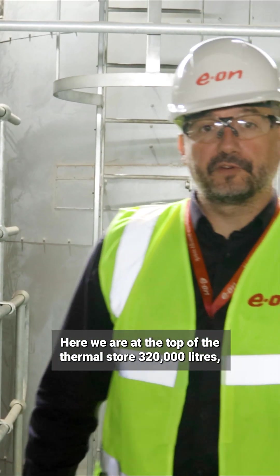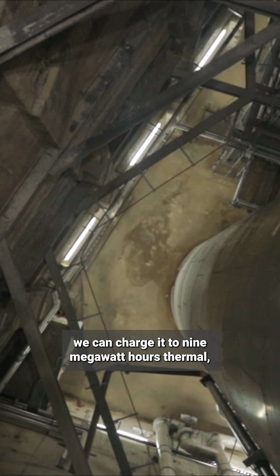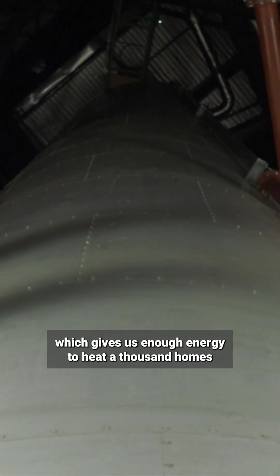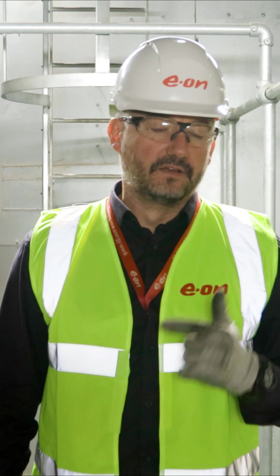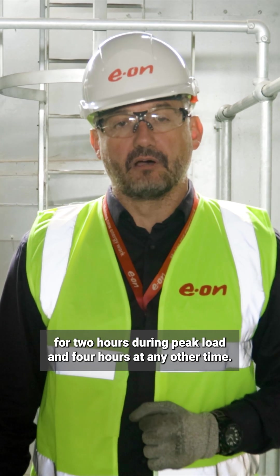Here we are at the top of the thermal store — 320,000 litres. We can charge it to nine megawatt hours thermal, which gives us enough energy to heat a thousand homes for two hours during peak load and four hours at any other time.